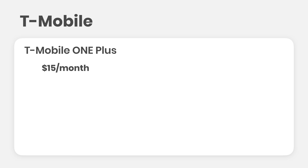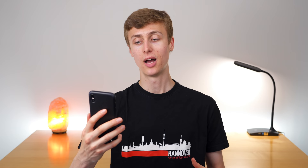T-Mobile One Plus is $15 and is essentially the same as T-Mobile One, with two times the data speeds internationally and unlimited in-flight Wi-Fi on Gogo-enabled flights instead of just one hour. But since the speeds were already unusable, two times unusable is still probably not very usable — I don't think it's worth the $15.